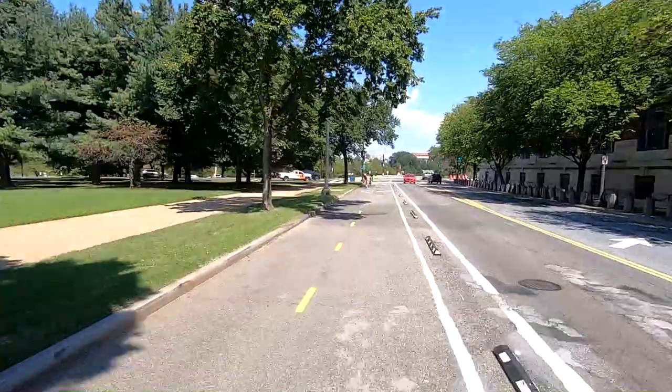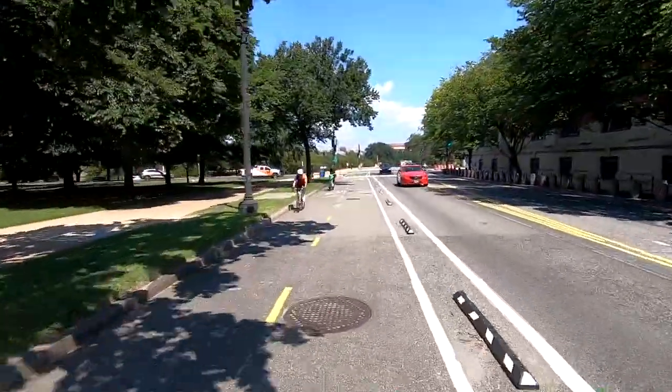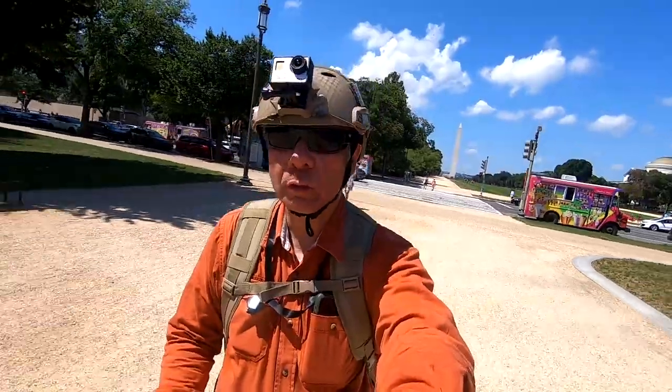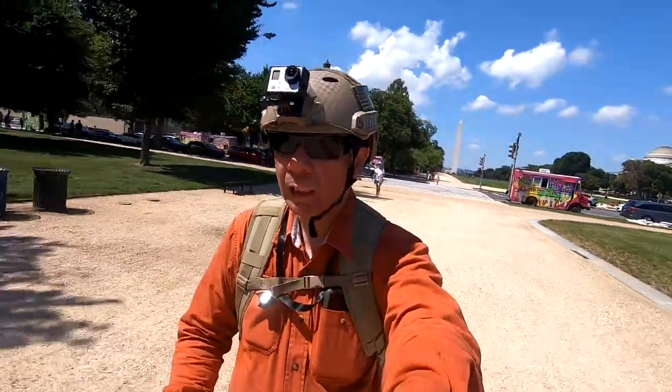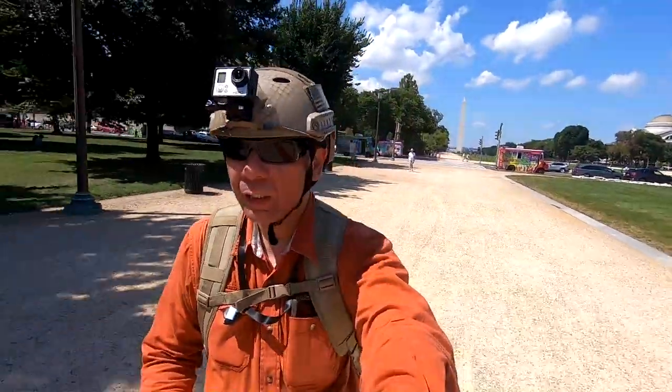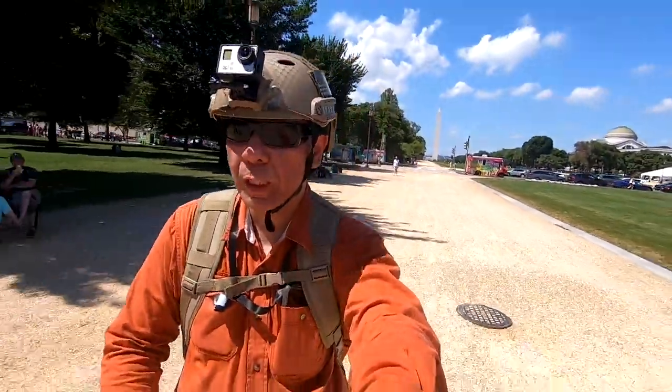Oh boy, rough road! All right, welcome to the mall, everyone — this is the National Mall. It's the large area in between the Lincoln Memorial and the Capitol building straight up ahead. I think I'll be going down to the National Museum of the American Indian.